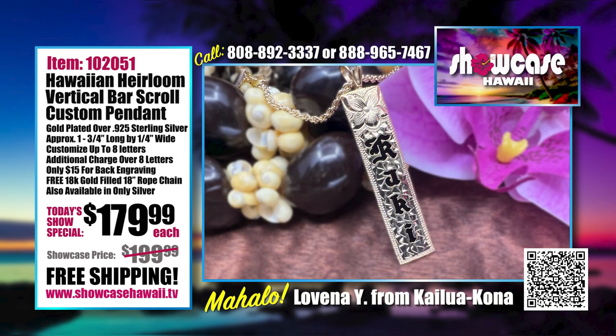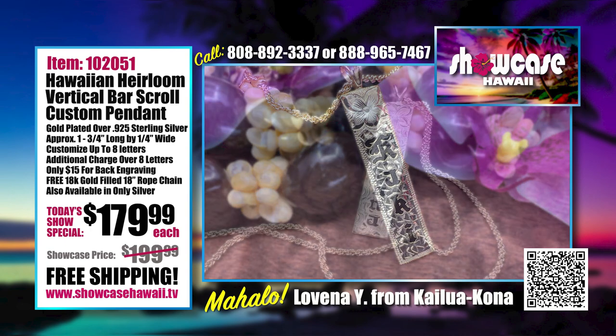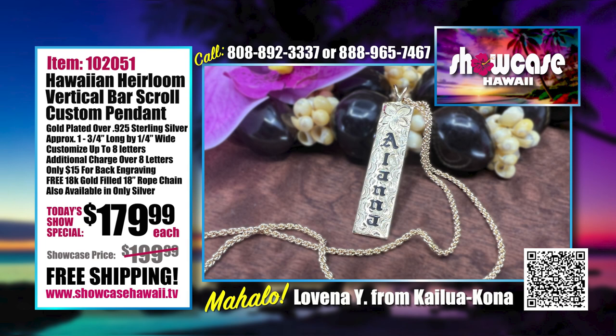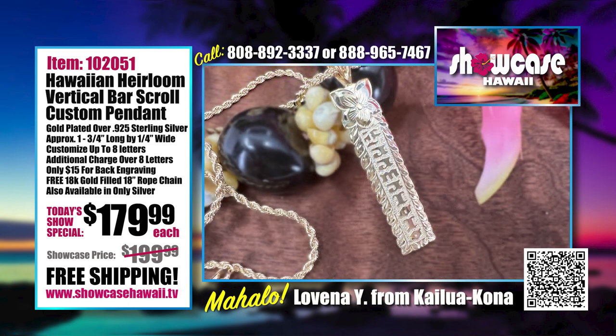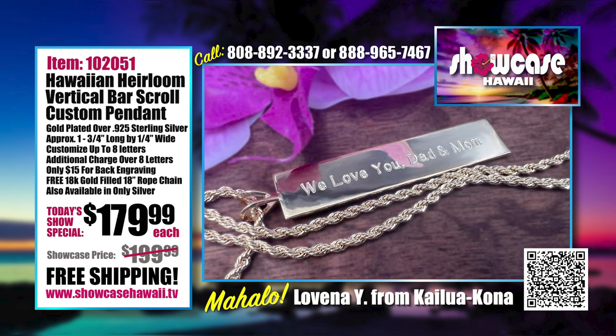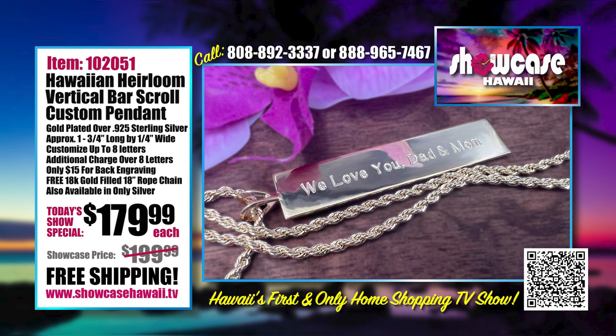If you don't see anything on the site, give us a call, text us, or message us — it doesn't hurt to ask. You can even write in the notes, 'I'd like scroll on the bottom, flower on top.' There are so many different combinations. It just shows the person you're gifting it to that you really had to think about it and plan in advance.